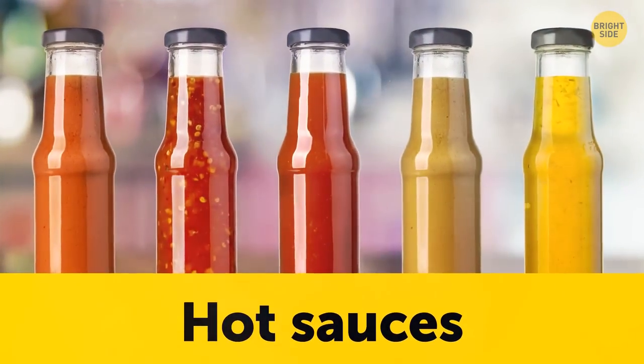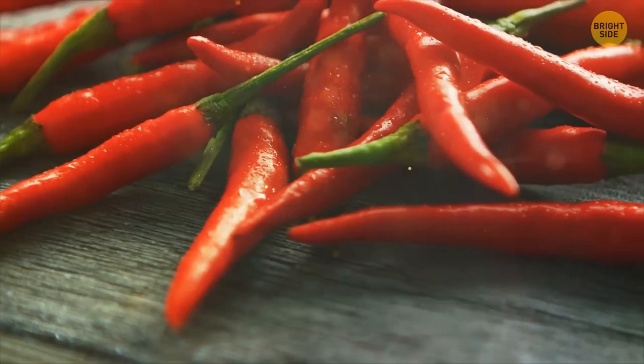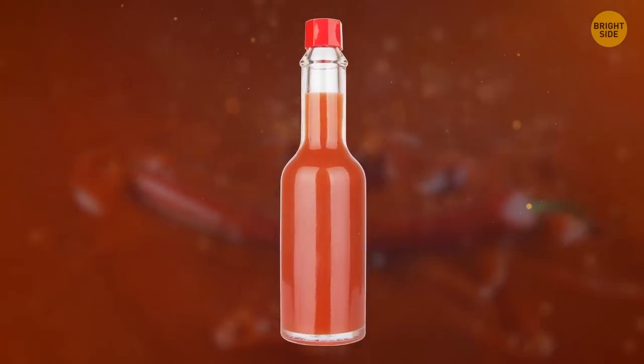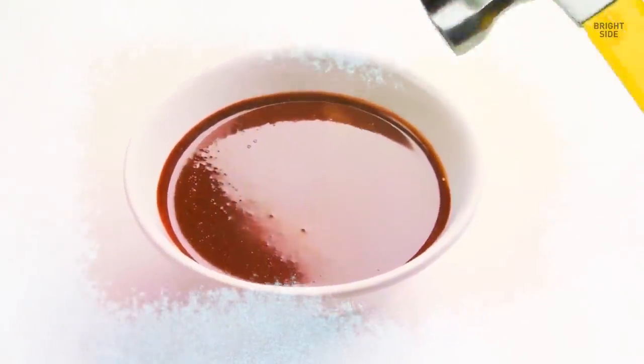There's no need to stash hot sauces in the fridge. There's plenty of vinegar and salt to prevent them from going bad. Plus, the heat of the peppers is more potent at room temperature — that's the reason you bought it, after all. Some hot sauces will even solidify if you leave them in the refrigerator, so be careful.